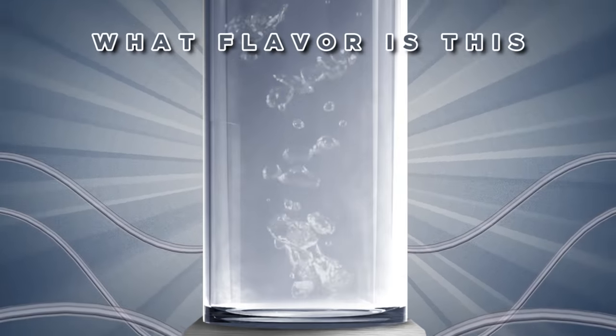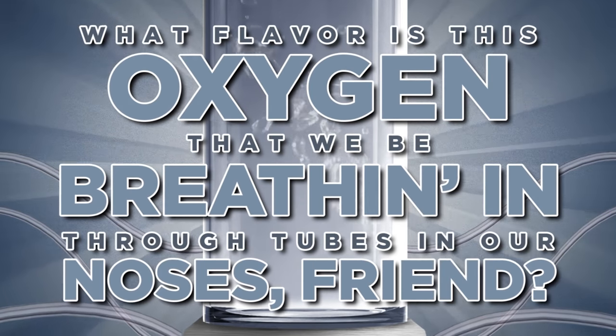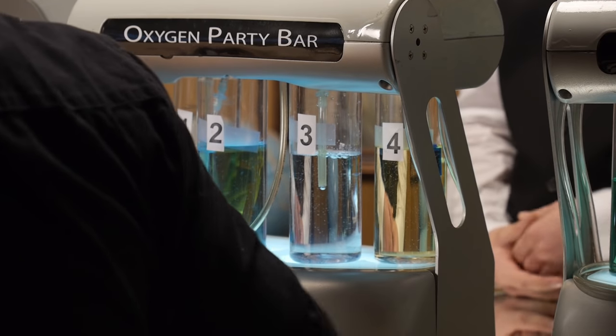It's time to play: What flavor is this oxygen that we be breathing in through tubes in our noses, friend? Here we are at the oxygen bar — party time! It is tended by a bartender. The guy looks a lot like Chase. Hello, barkeep. What's your name? Hi, I'm Chasse. This is very science-y looking — there's bubbles coming out of bottles that are colored differently. Is it safe? Absolutely.